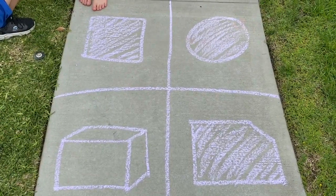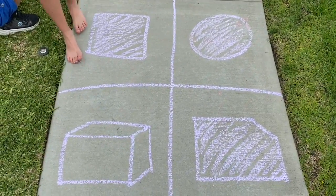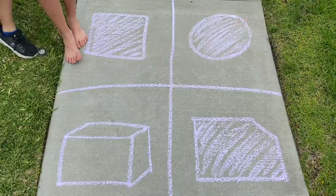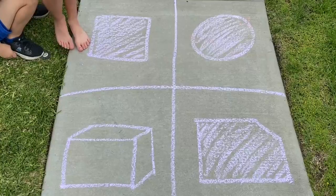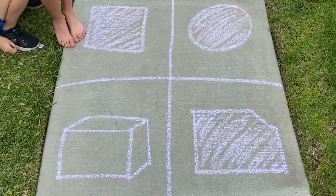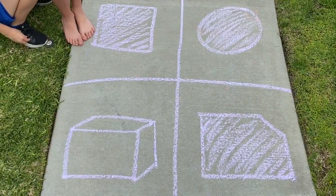Most shapes have some kind of angle — when it's drawn flat it's just an acute angle, but when we look at it in three dimensions it's probably a 90-degree angle.